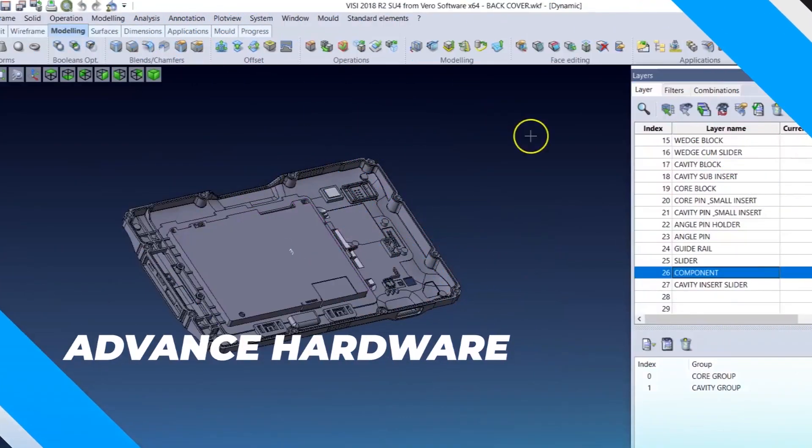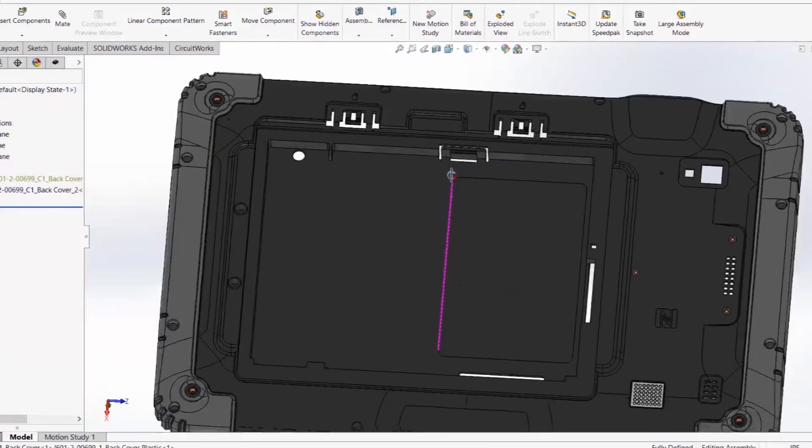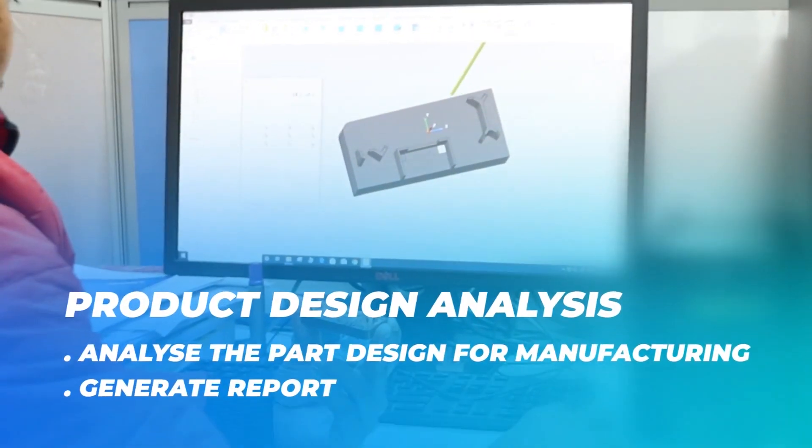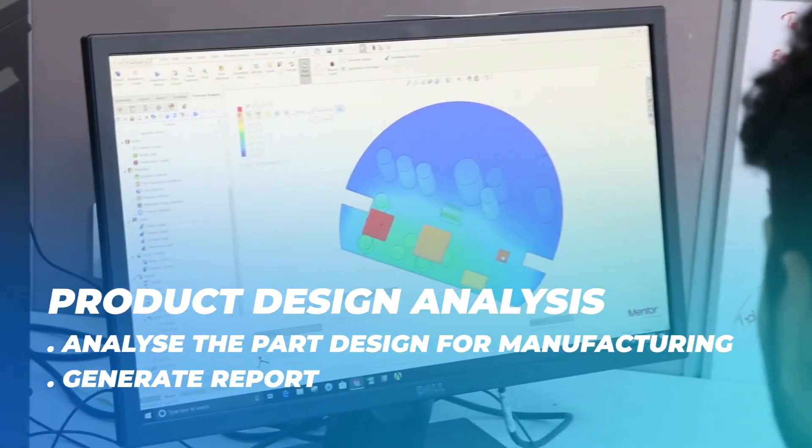Product engineering uses advanced hardware and software for mold designing, simulation and peripheral tooling solutions. Product design analysis analyzes the part design for manufacturing and generates a report accordingly.